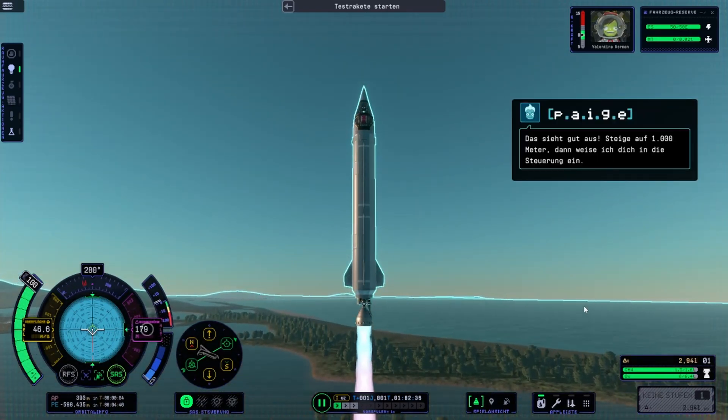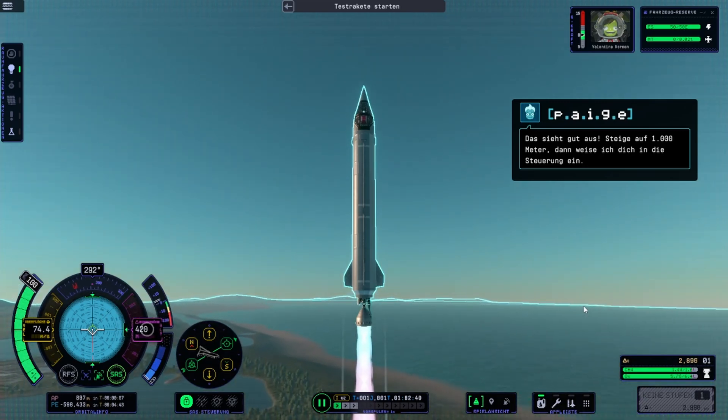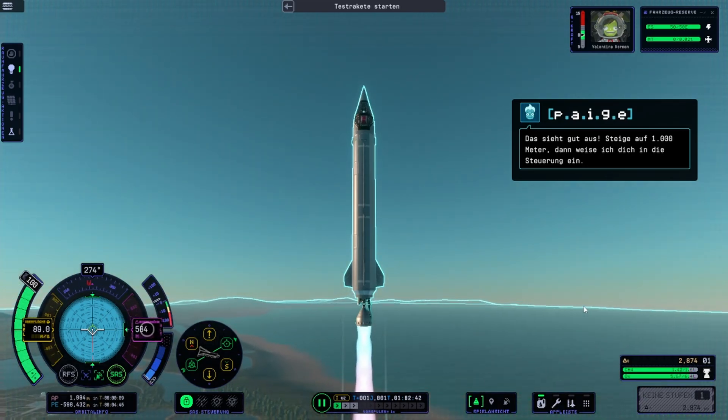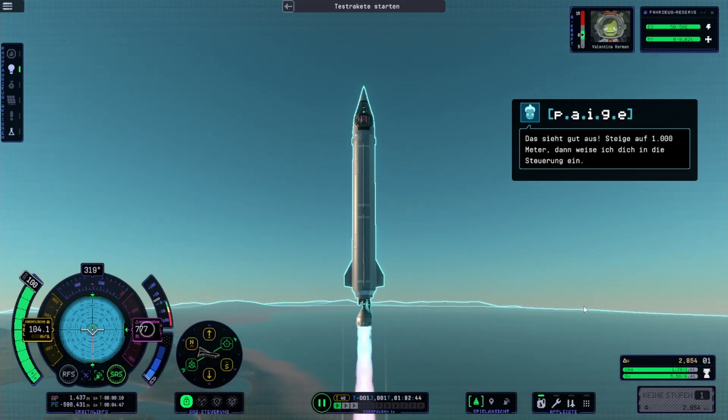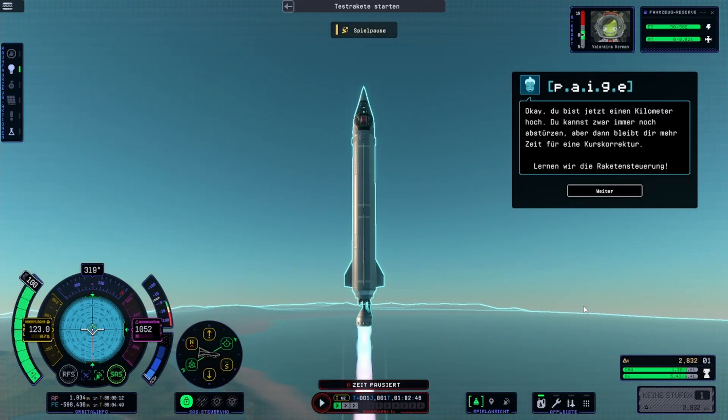Looking good — ascend to 1,000 meters and then we'll learn some controls. Okay, you're a kilometer up. You can still crash, but you'll have more time to correct your course if you start pointing at the ground. Let's learn some rocket controls.